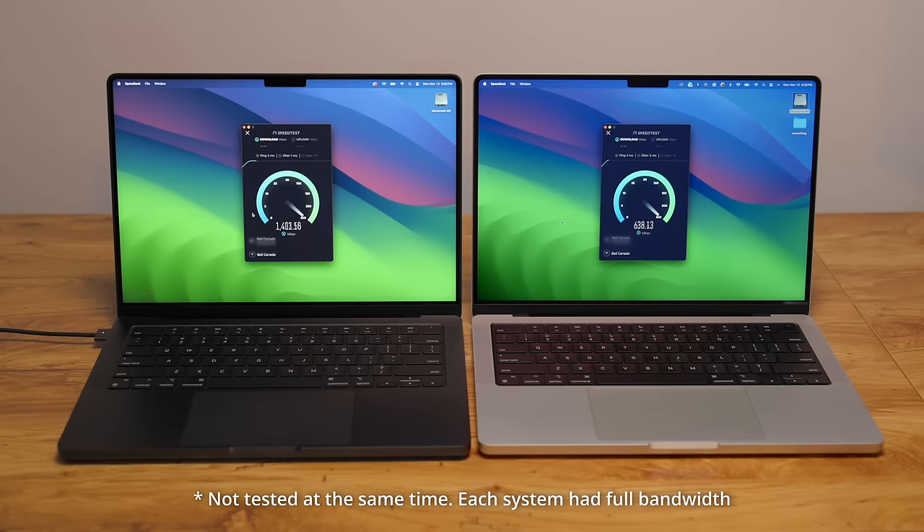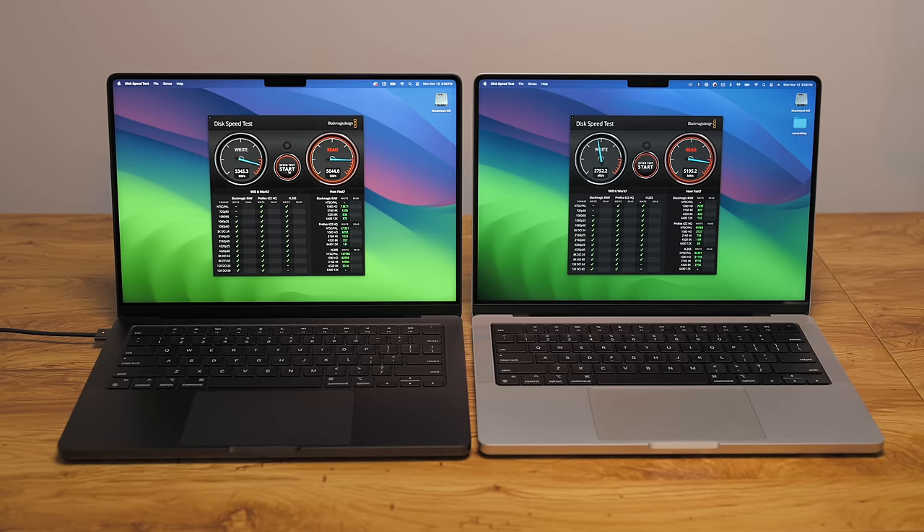One thing I noticed was how much faster the Wi-Fi is on this new machine. I have 1.5 gigabit internet here, and the M1 machine tops out at around 500 to 600 megabits per second, where the M3 machine actually hits my actual speed of 1.4 to 1.5 gigabits per second. If you have a Wi-Fi 6E router but your computer doesn't have a Wi-Fi 6E card, you're never going to get the speed you're paying for unless you're on ethernet. The M3 Pro can actually hit those speeds through Wi-Fi, and it's drastically noticeable especially when downloading large files through Google Drive or Dropbox.